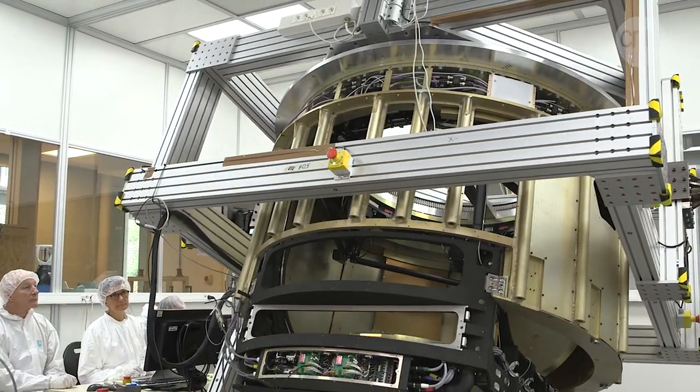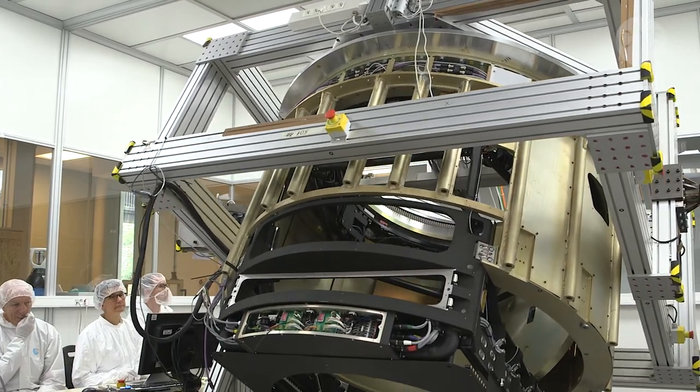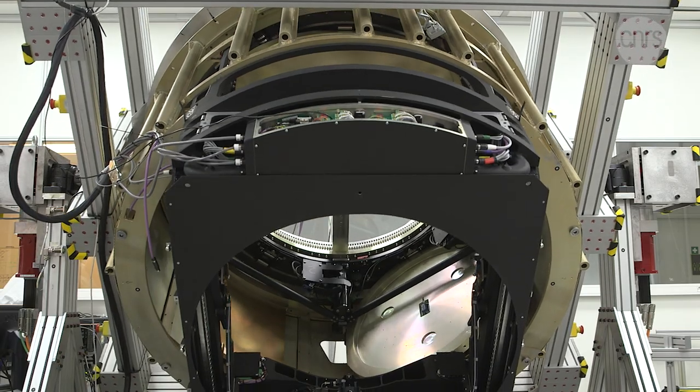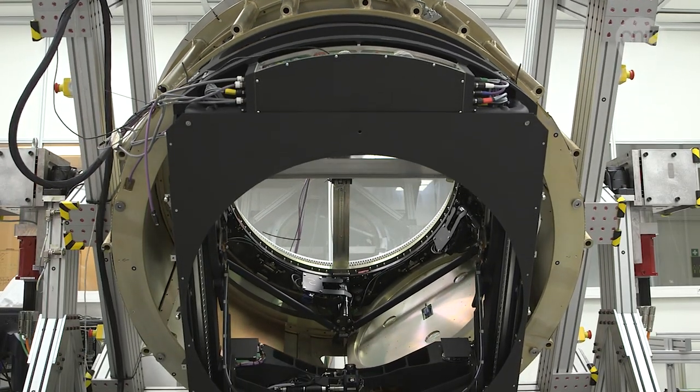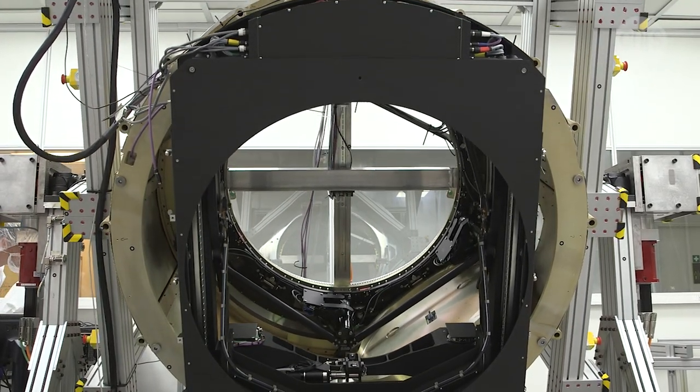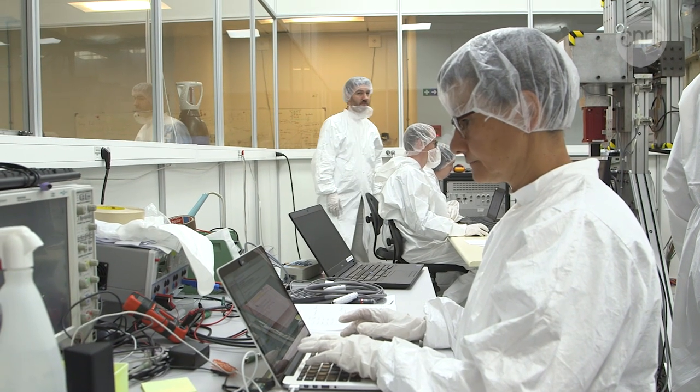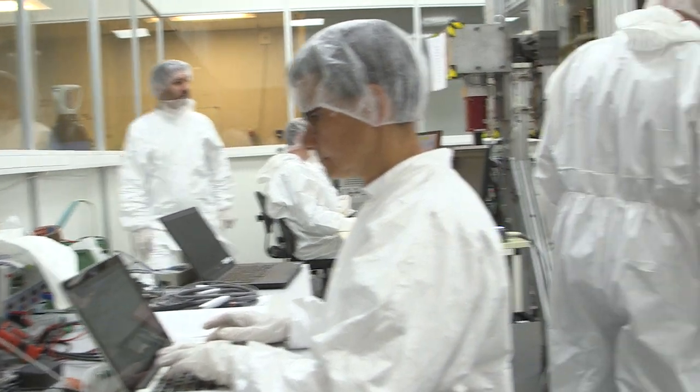This hefty piece of metalwork has kept researchers and engineers busy for the last 10 years. Welcome to a research lab at the University of Jussieu in Paris. These scientists are making the final adjustments to a crucial component of what's to become the largest camera ever built.